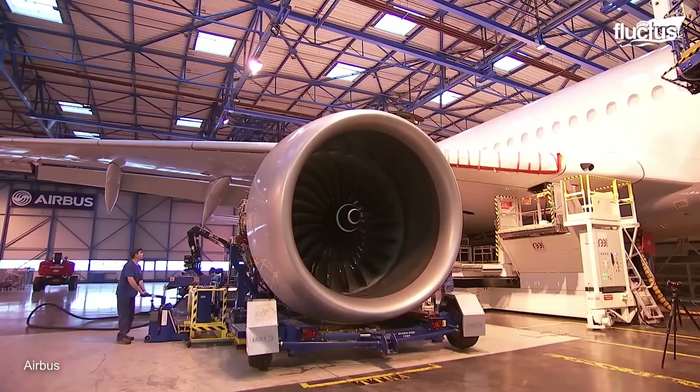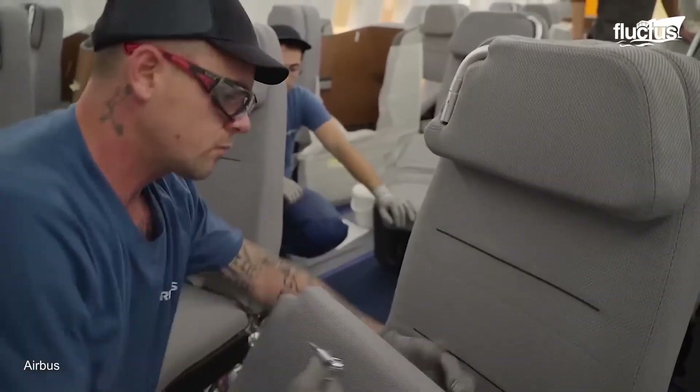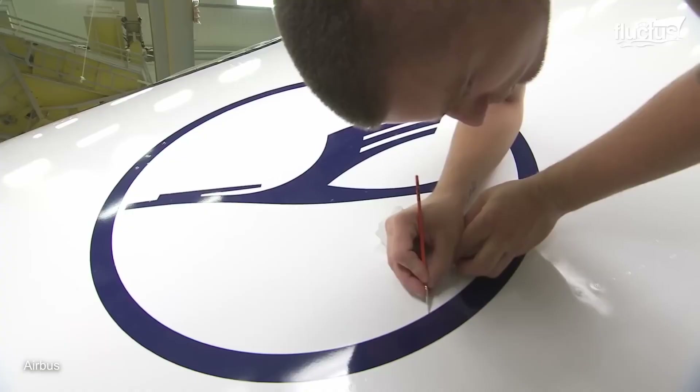On top of assembling the wings, landing gear and engines, each plane's interior and exterior are customized to the buyer's standards and color-coded to fit their brand.